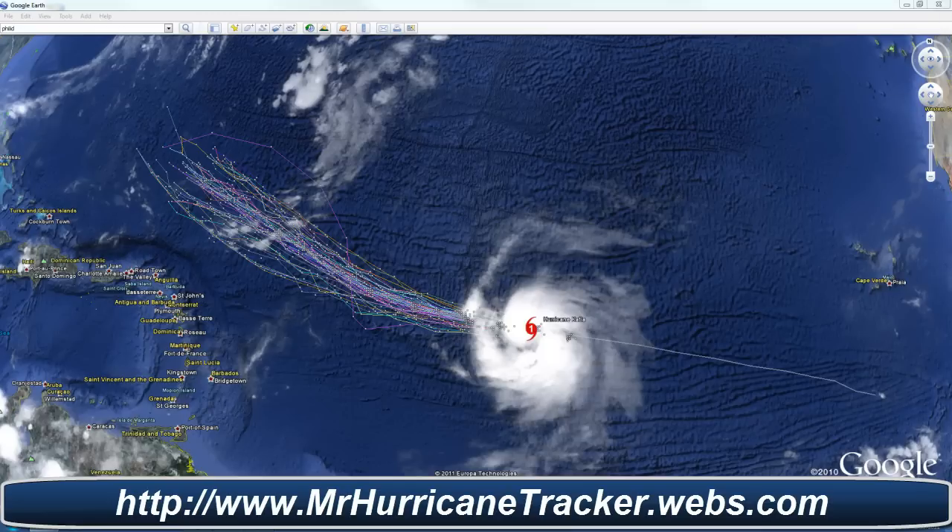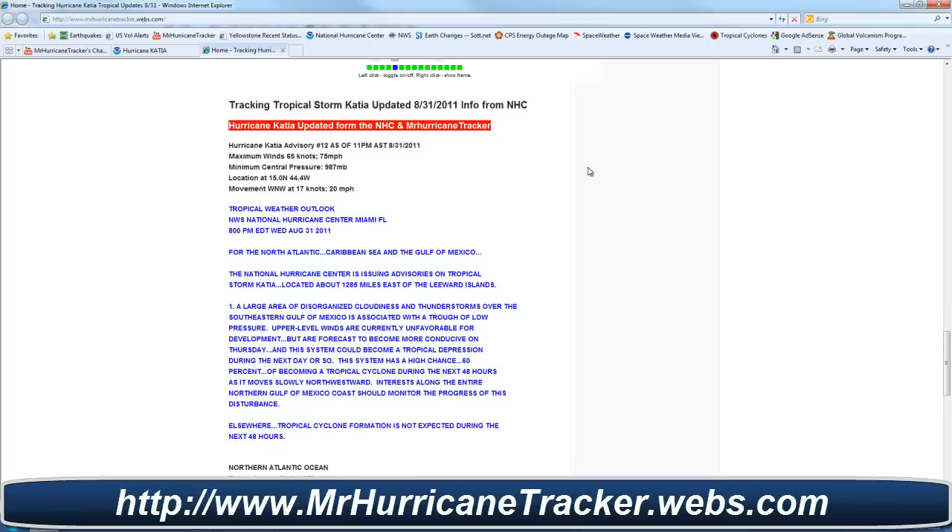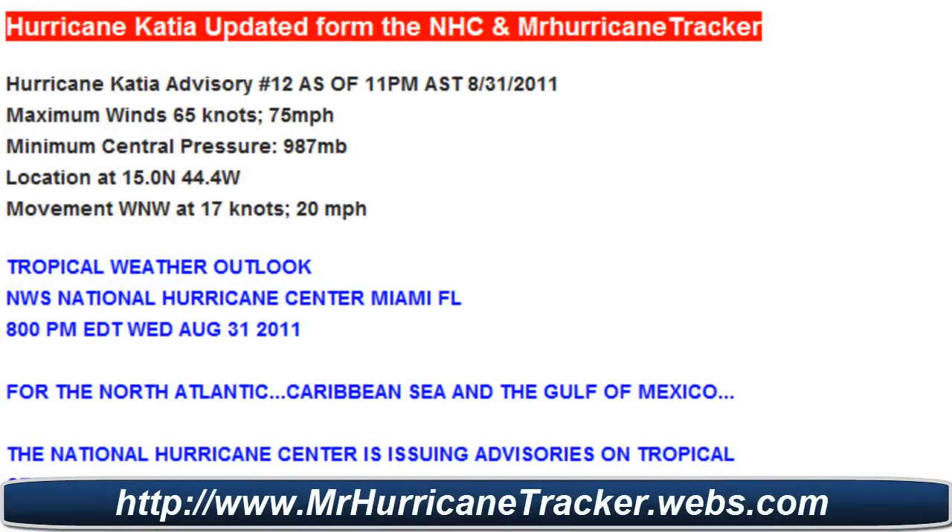I'm going to bring in the information from MrHurricanetracker.webs.com. This is the Hurricane Katia update from the National Hurricane Center: max winds at 65 knots or 75 miles per hour, minimum central pressure at 987 millibars, location at 15.0 degrees north and 44.4 degrees west, moving west-northwest at 17 knots or 20 miles per hour.